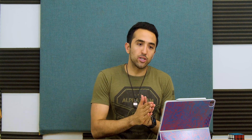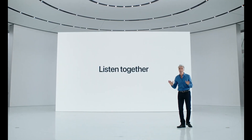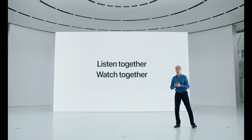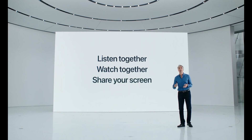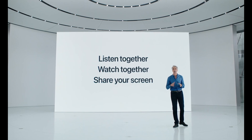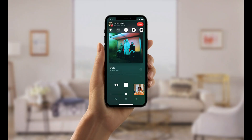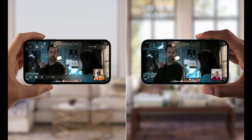Apple is also introducing SharePlay, which lets you share your screen so you can browse the web with friends, go through photos together, listen to music together, or even watch movies and TV shows with people on the call. Apple is making SharePlay an API, so other developers will be able to optimize their apps to work and be shared during a FaceTime call.